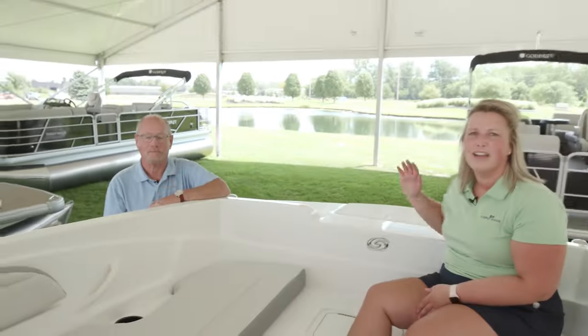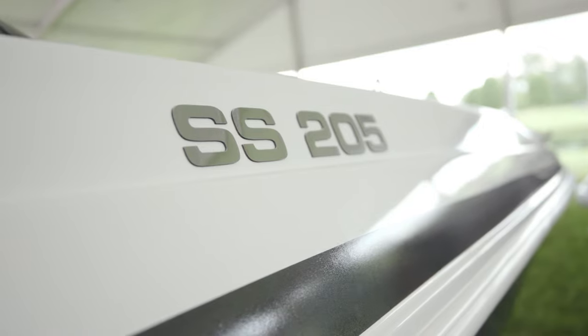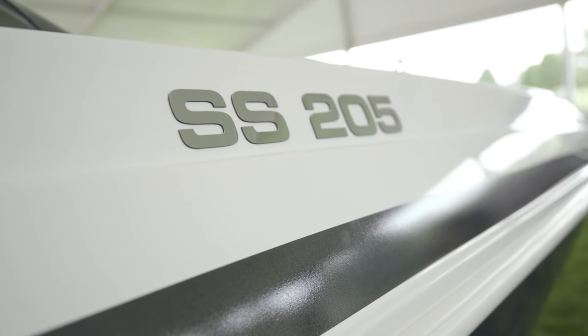Hey guys, I'm Bob and this is Molly. Right now we're in the SS-205. This is the newest hurricane in the fleet and we couldn't be more excited about this boat.